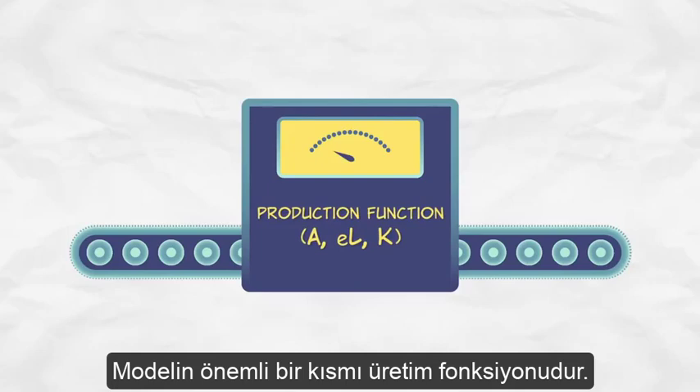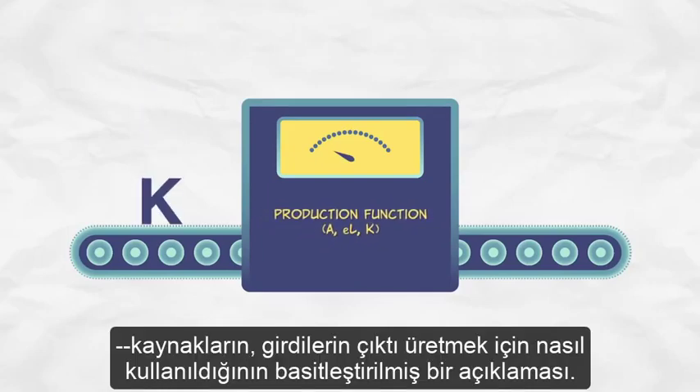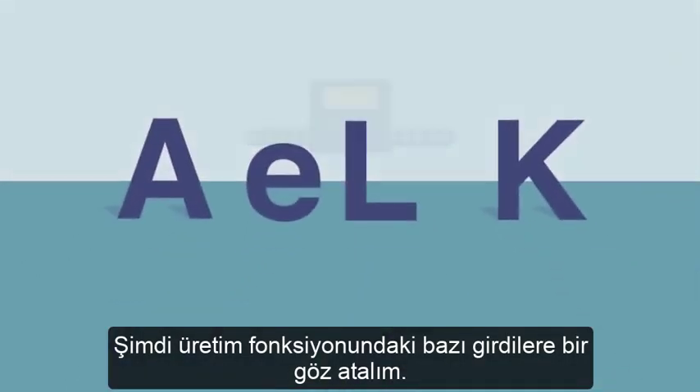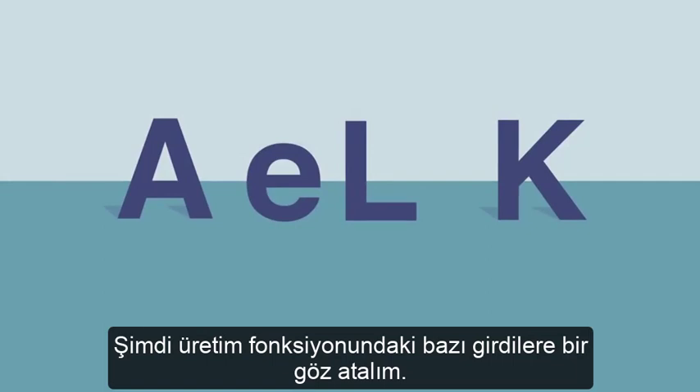A key part of the model is a production function — a simplified description of how resources, or inputs, are used to produce output. So let's take a look at some of the inputs into our production function.